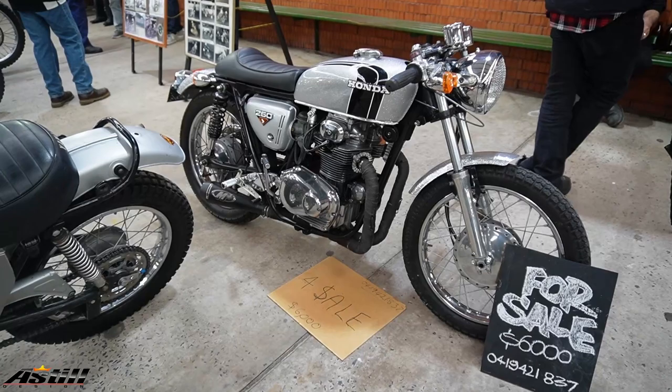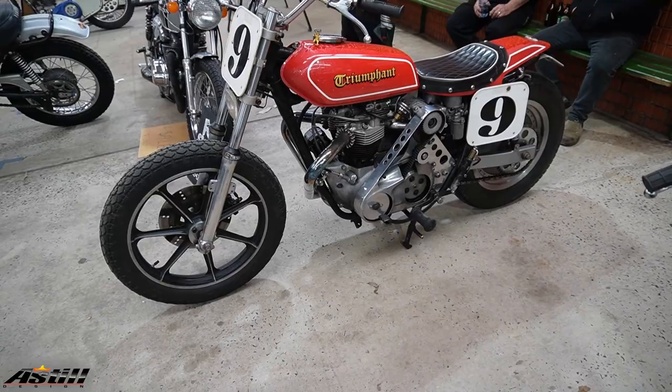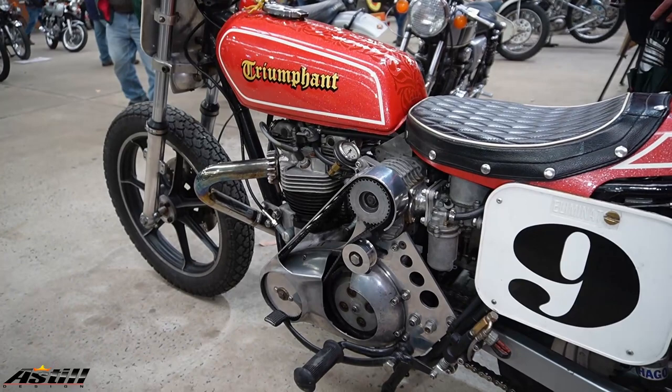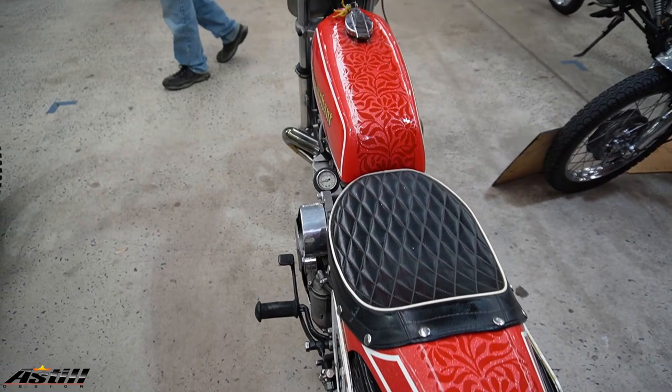There's one for sale — $6,000, looks like a pretty good buy. Check this one out — this looks to me to have a little supercharger sitting on top there. There are some really cool modified bikes in this little group here, and that's some trendy paintwork to go with it.